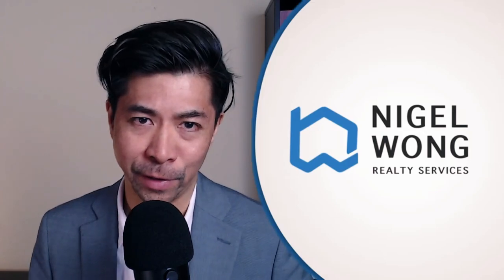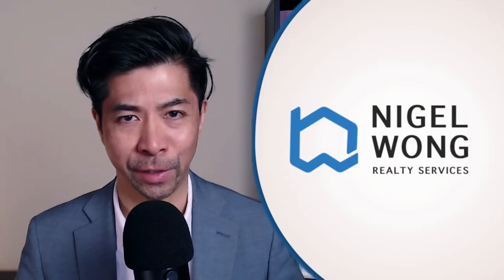If at any point in this video you have questions about the real estate market, reach out to us directly at 647-549-1865 or use our website 416homesteads.com to connect with us. Now, without further ado, let's go!